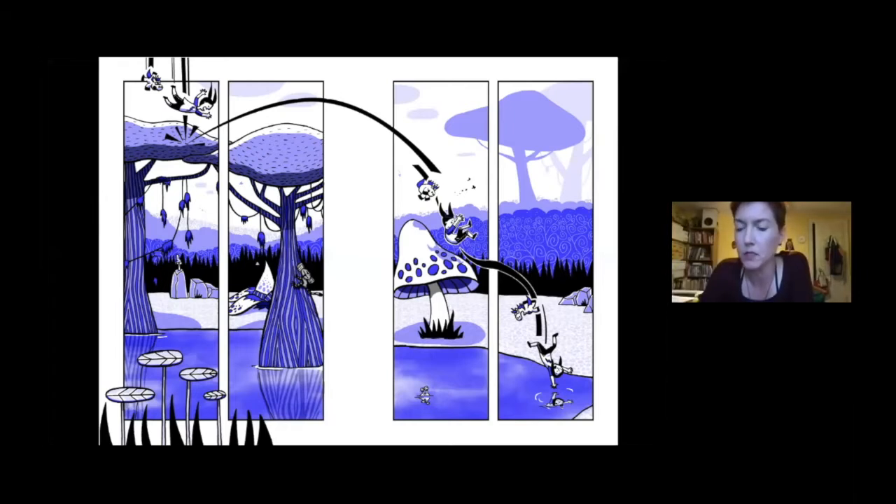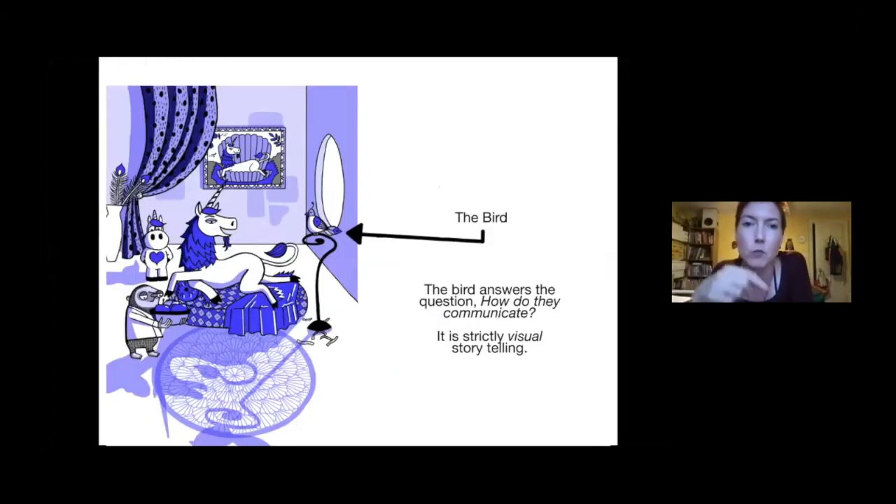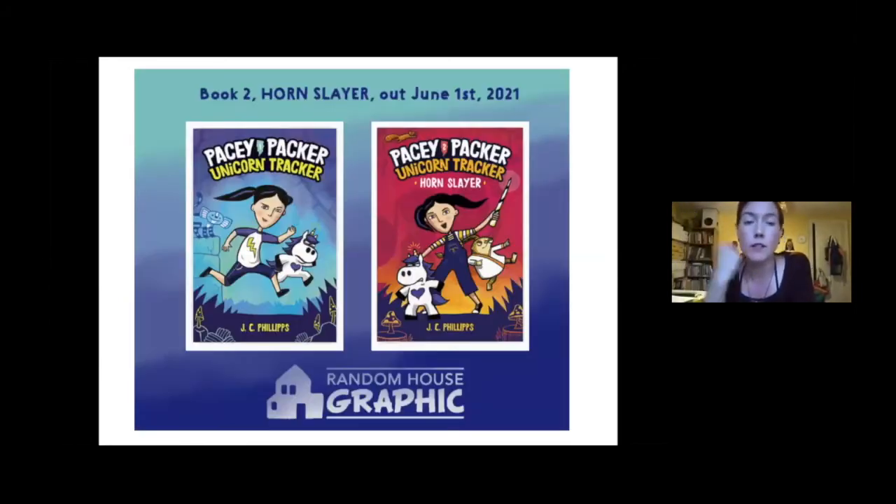Jumping ahead to act two of the book — we see the bird and all the messages going to Arcane, who's the alpha unicorn. Again, there's no part in the text where I talk about this bird at all, but I needed to know how they were going to communicate, because sometimes kids ask those questions. Honestly, sometimes those questions don't come to me until I've already written the book — so I drew it in, and now it's part of the story, just not a text part.